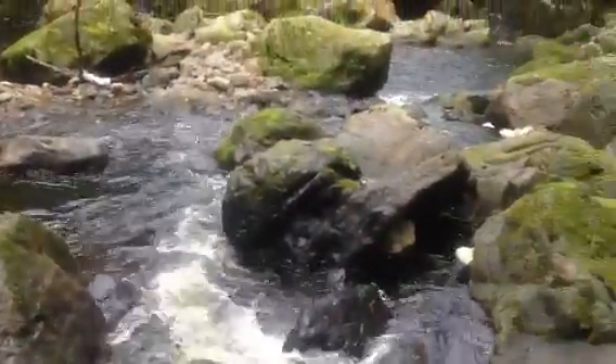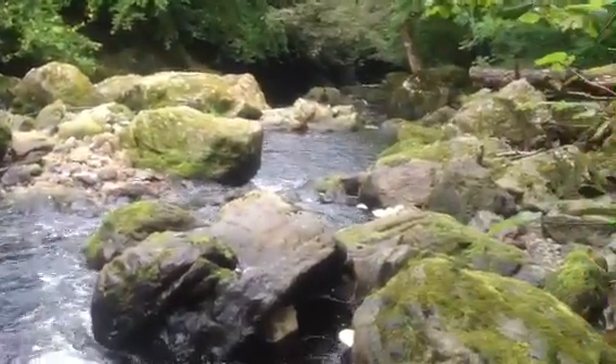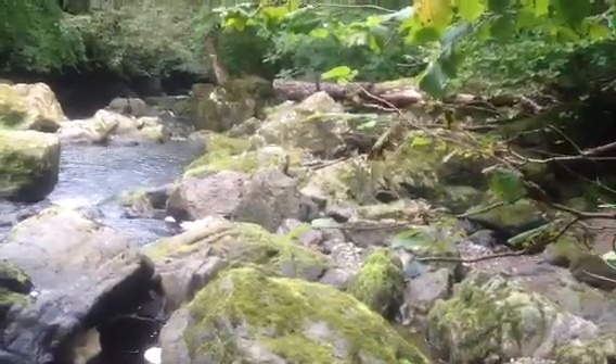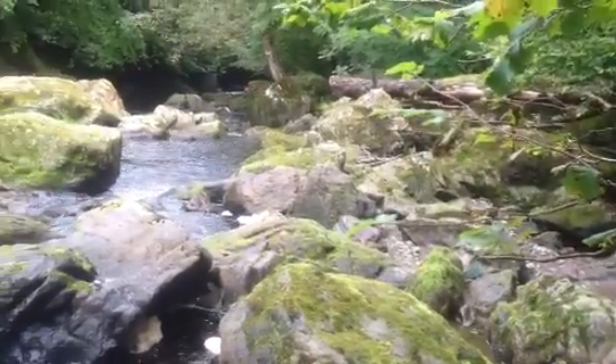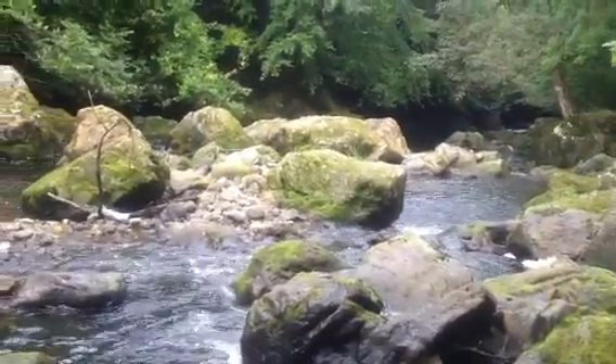So with all these little crevices and points behind rocks, there's many different places where gold can hide. Now we've had a look over there at a few different points in behind the rock. We've found plenty of black sand, loads and loads of black sand, but absolutely hardly any gold at all.